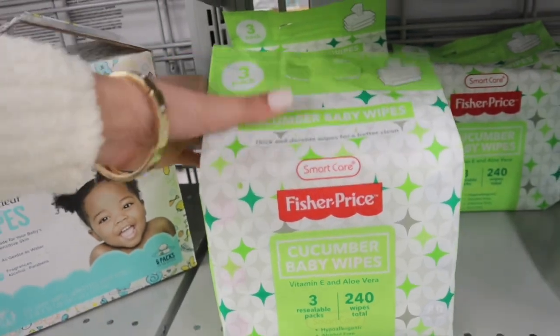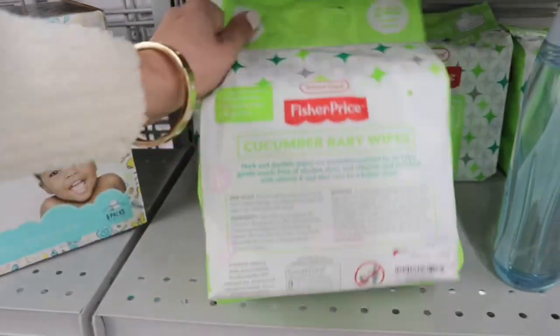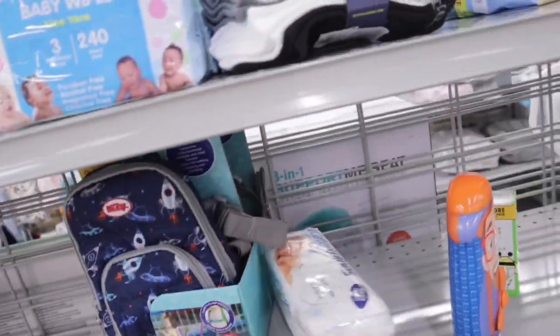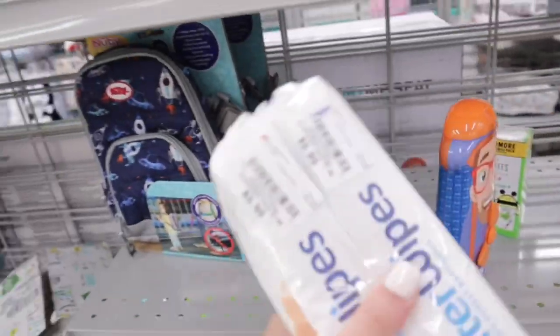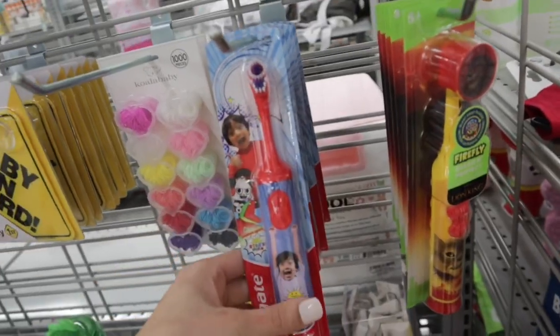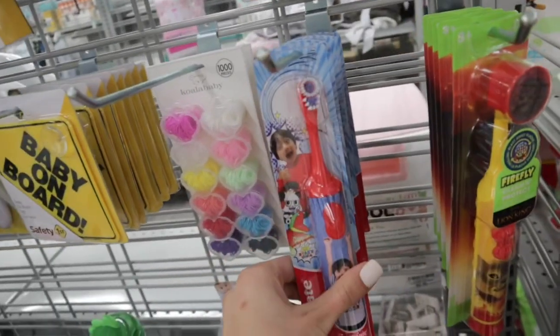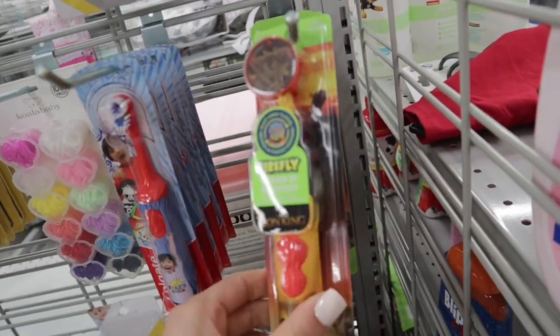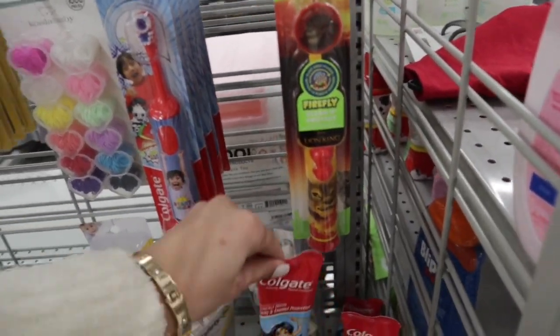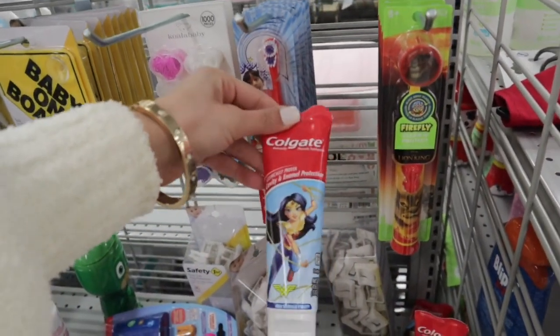They also have these Fisher Price Cucumber Baby Wipes for $5.99 — I've never seen the cucumber ones before. But they have the water wipes as well for $5.99. They also have these little toothbrushes. This one's the electric one and this one's also electric — it comes with a top. And then they also have Little Baby Toothpaste from Colgate.